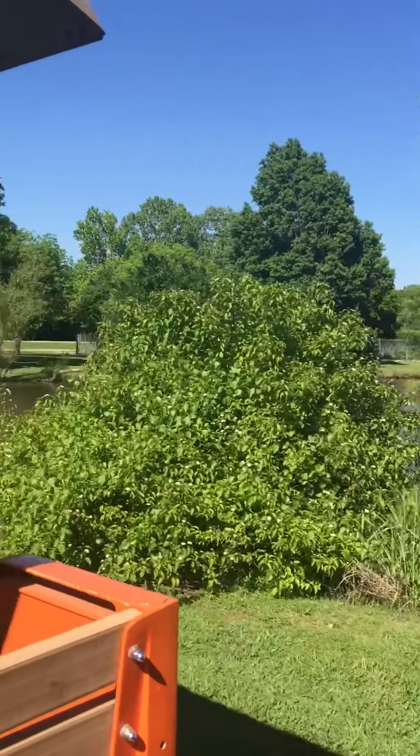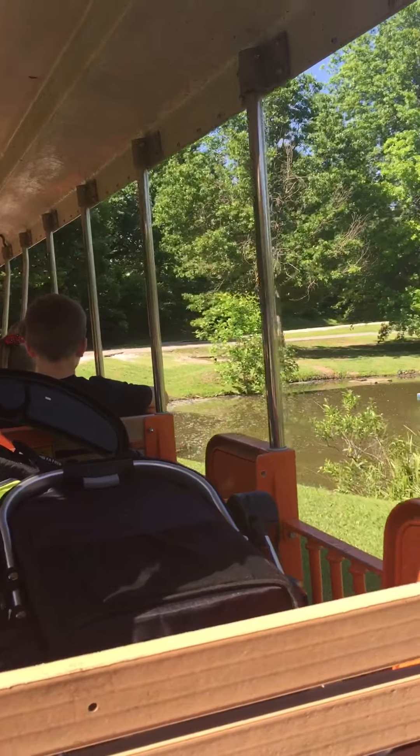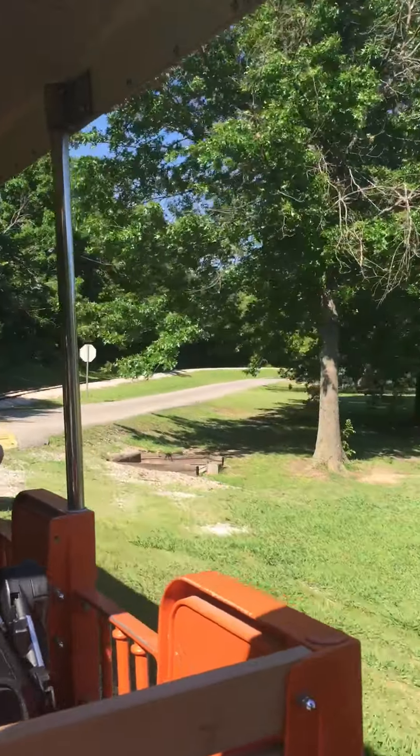The first building we walk through is Life in the Cold. This is where you will find our grizzly bears and the Siberian Crane, which can be up to 6 feet tall.